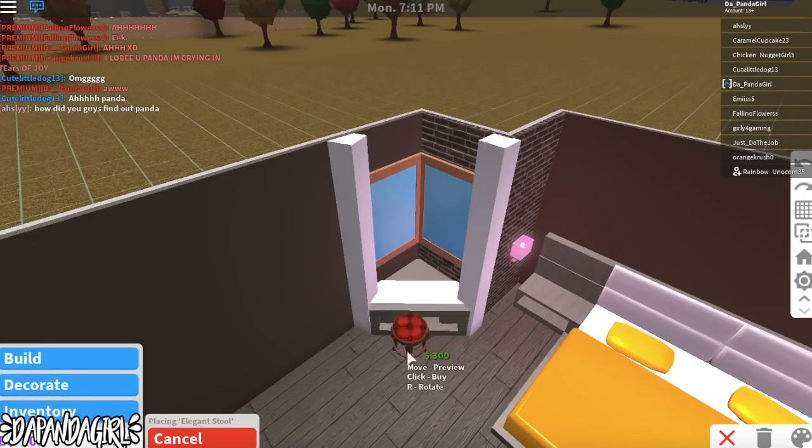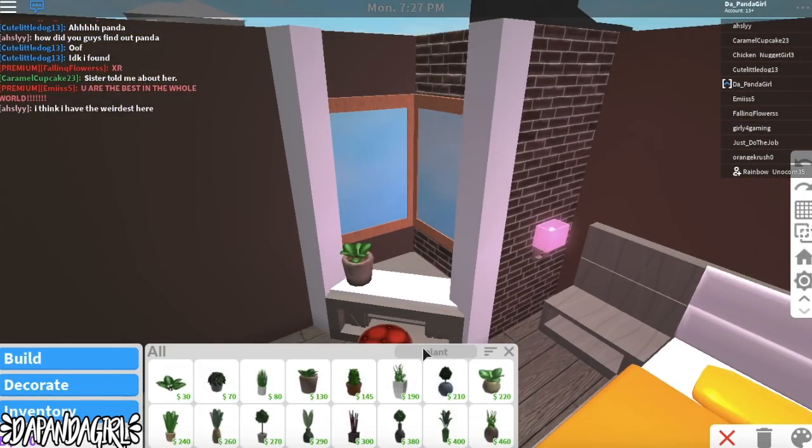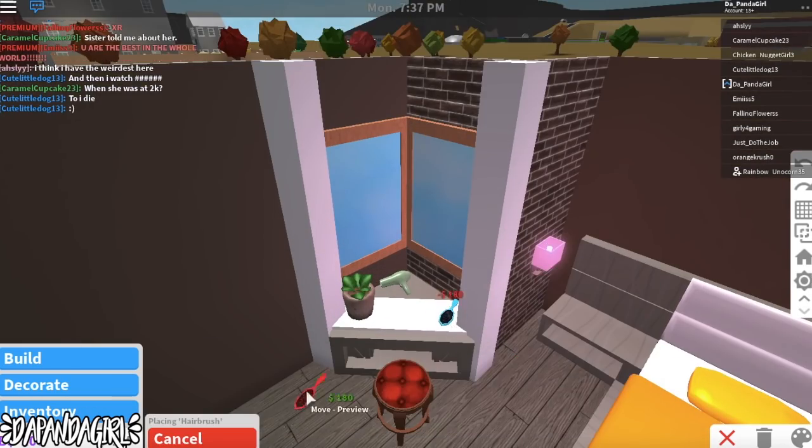I'm absolutely obsessed with this new update, so I'm literally just using all the new beauty items.